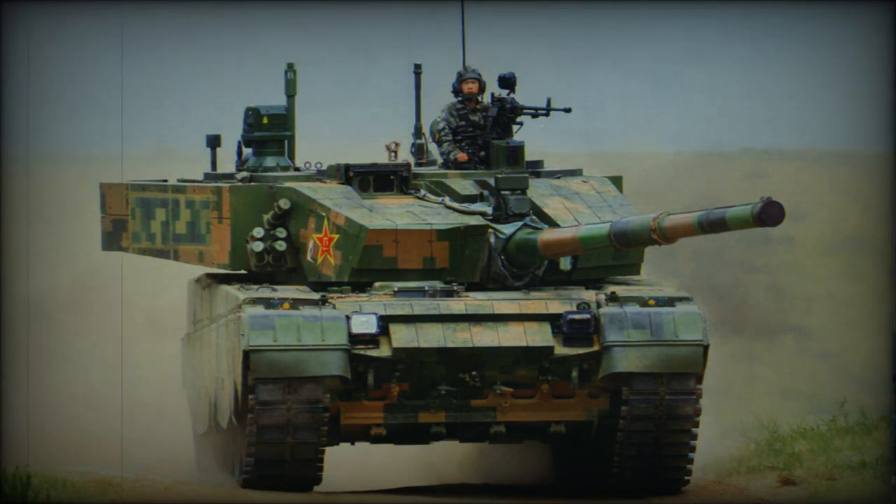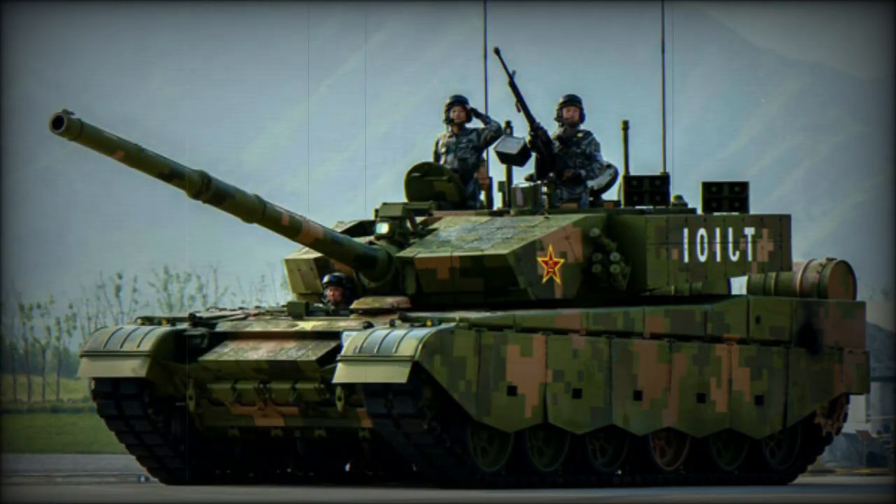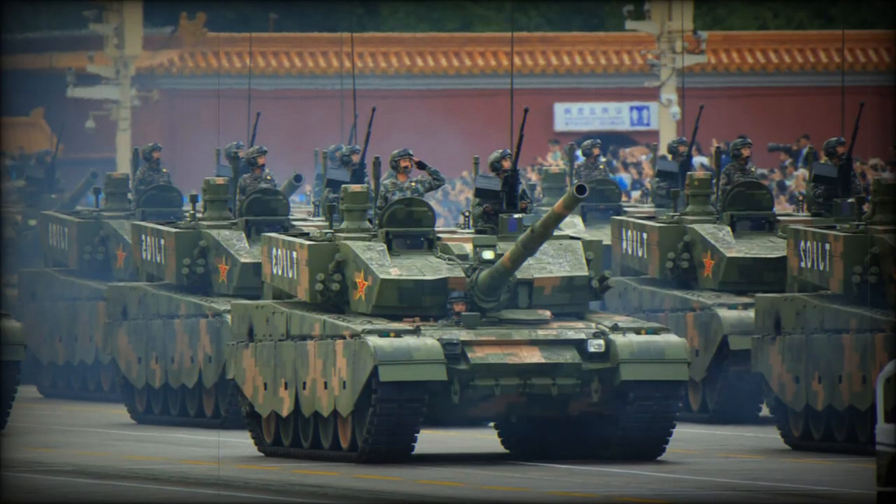The Type 99G tank is fitted with a carousel-type autoloader. The autoloader, as well as the gun, was also copied from Soviet or Russian designs. Maximum rate of fire is 8 rounds per minute. In case of emergency the gun might be loaded manually, though in this case the firing rate is reduced to 1 to 2 rounds per minute. Around 41 rounds, including anti-tank guided missiles, are carried for the main gun.